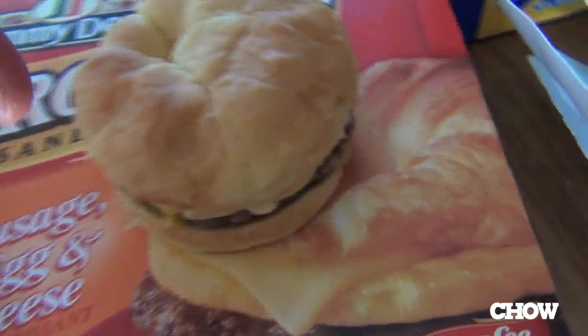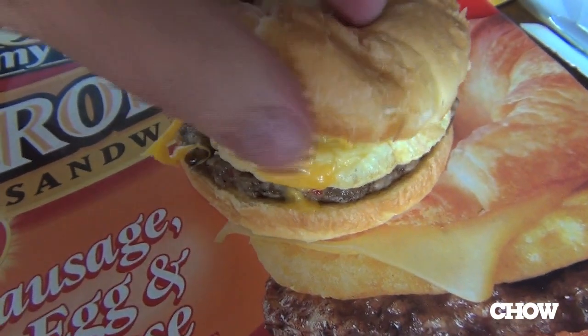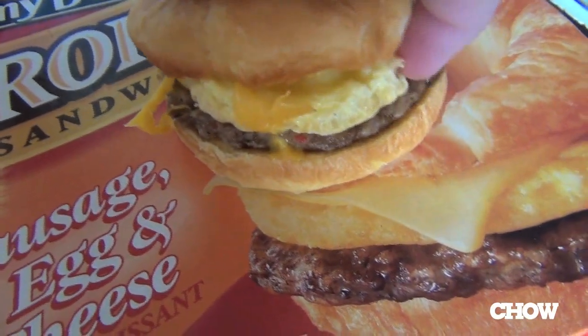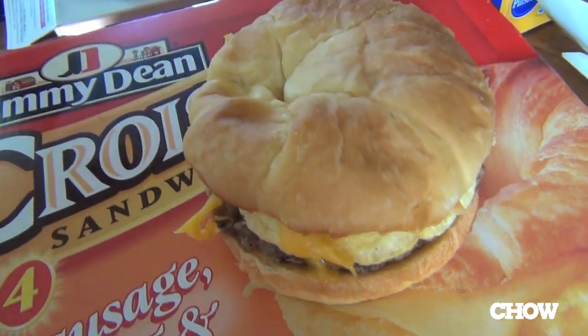The croissant is not so much a croissant as a buttery bun, but what do you expect? I would be a little surprised if we got authentic Parisian flavor here. It's nice. The cheese really represents some actual sort of lactic kick, which is really pleasant.